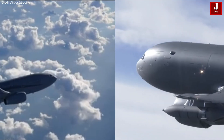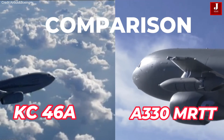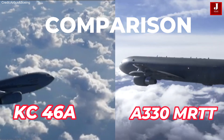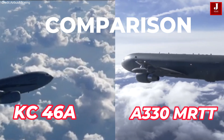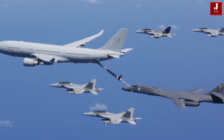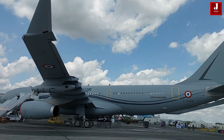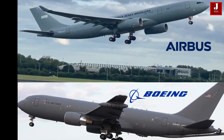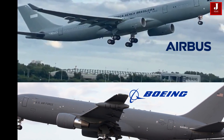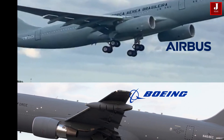The KC-46A Pegasus and the A330 multi-role tanker transport, known as the KC-30 in military service, stand as leading contenders in the field of aerial refueling and multi-role tanker operations. Developed by Boeing and Airbus respectively, these aircraft showcase advanced technologies tailored to meet the rigorous demands of today's air forces worldwide.